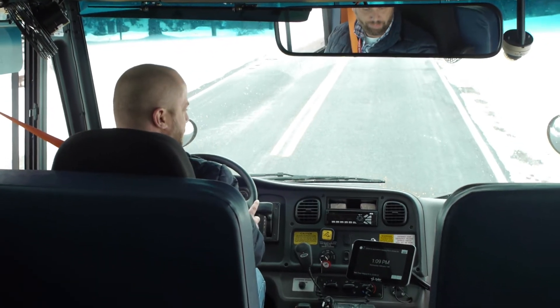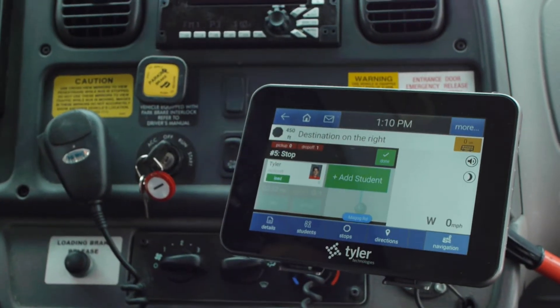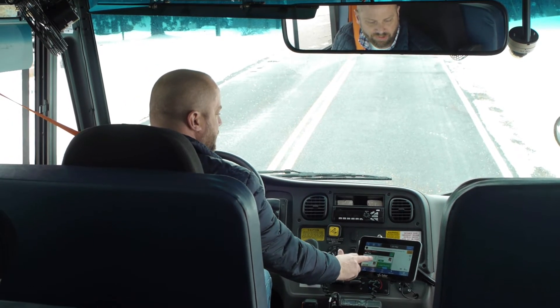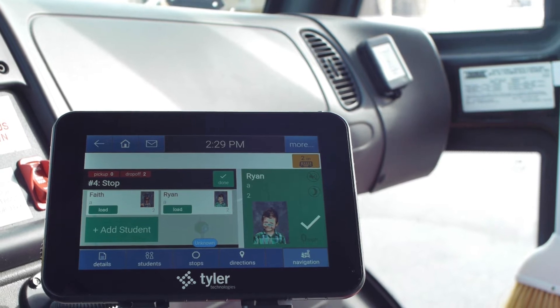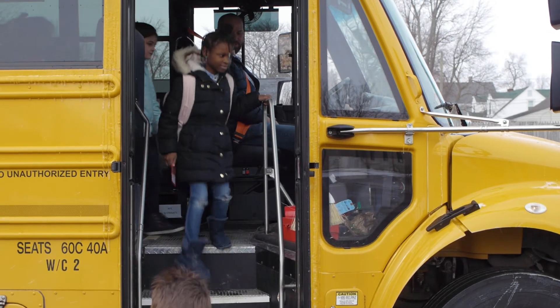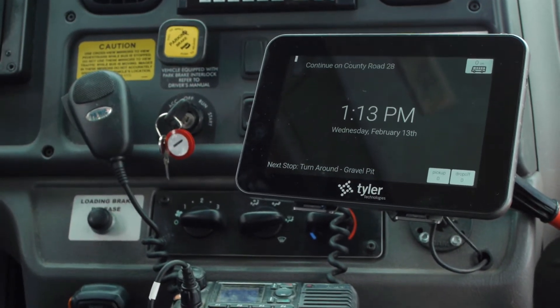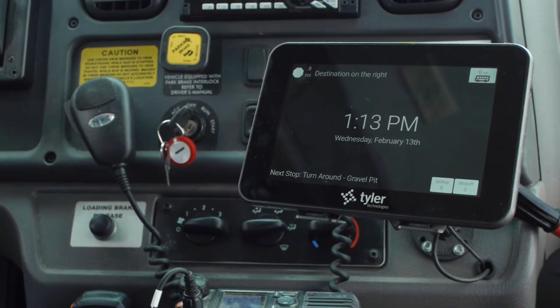It also tells the driver who is going to get off at each stop. We have seven students getting off at this stop in the afternoon. The students scan off the vehicle, the driver makes sure they're safely across the road, and then continues on their way. When the vehicle is moving, the tablet goes blank so it's not a distraction.